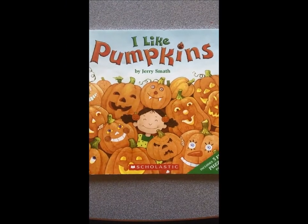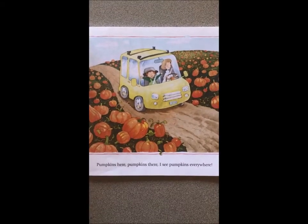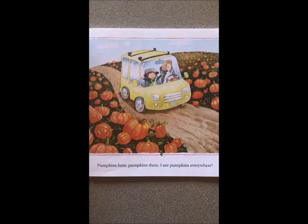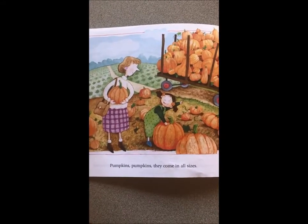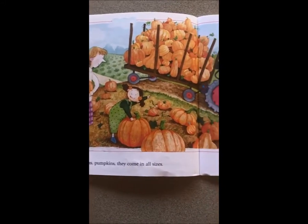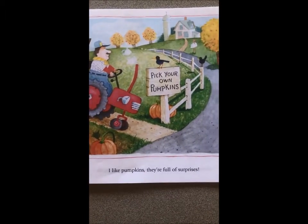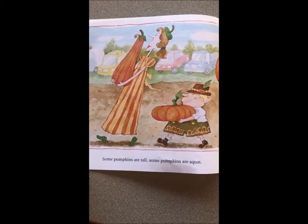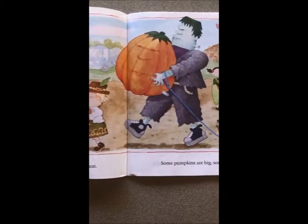I Like Pumpkins by Jerry Smith. Pumpkins are here, pumpkins are there, I see pumpkins everywhere. Pumpkins, pumpkins, they come in all sizes. I like pumpkins, they're full of surprises. Some pumpkins are tall, some pumpkins are squat.